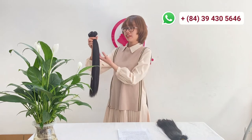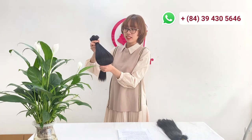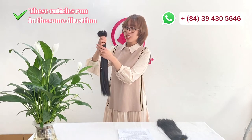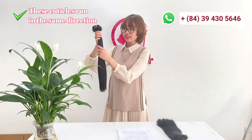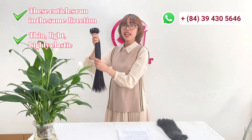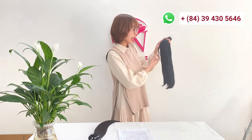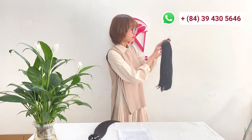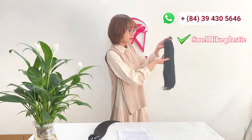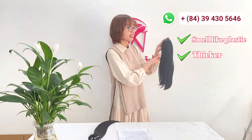About material, a real human hair bundle will have cuticles present. These cuticles are in the same direction from the root to the end. This hair is thin, light, highly elastic, and has a natural smell. However, synthetic hair is vibrant in color. It has a smell like plastic and feels like plastic. The fibers of synthetic hair are thicker than real hair.